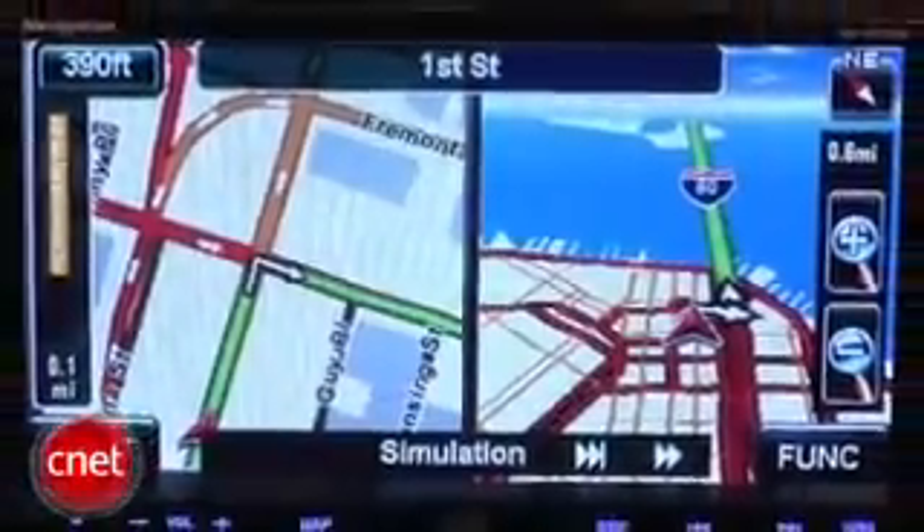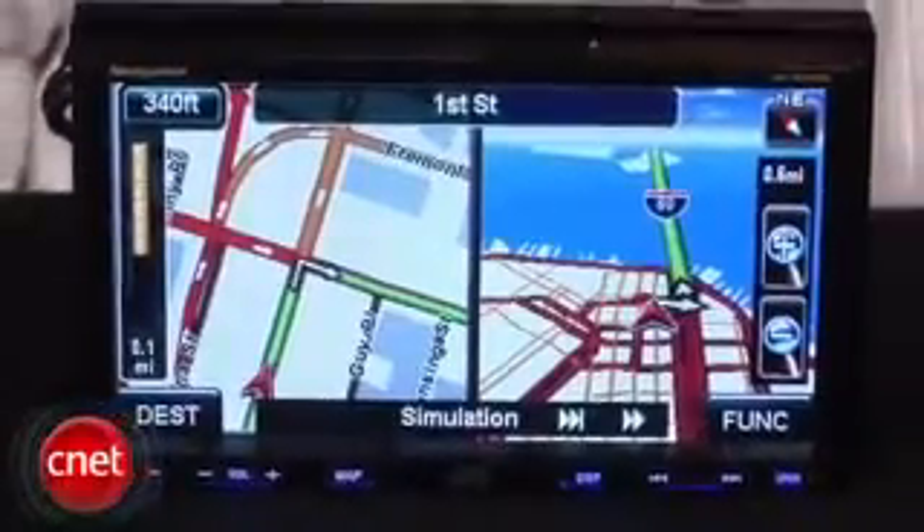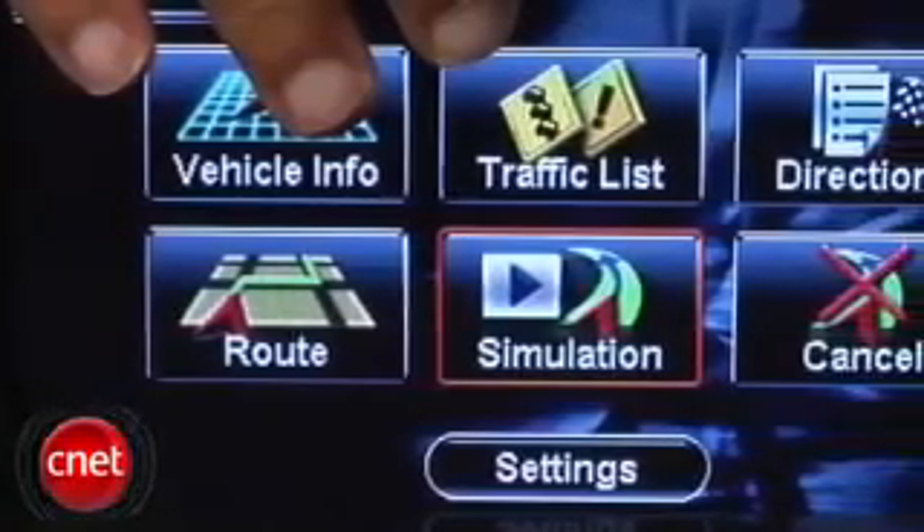It features navigation with GPS. That navigation will allow you to do voice guidance and text-to-speech, where it will read out the street names to you. It also has nav traffic, which will let you know how thick the traffic is on your route. There's a 90-day trial included; after that you'll have to pay a subscription.